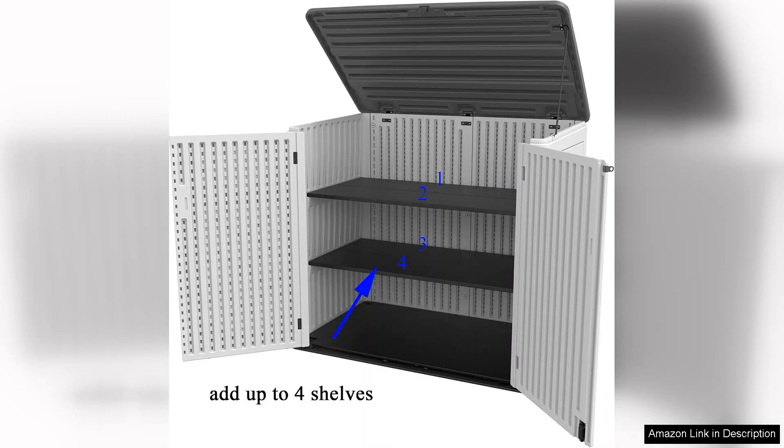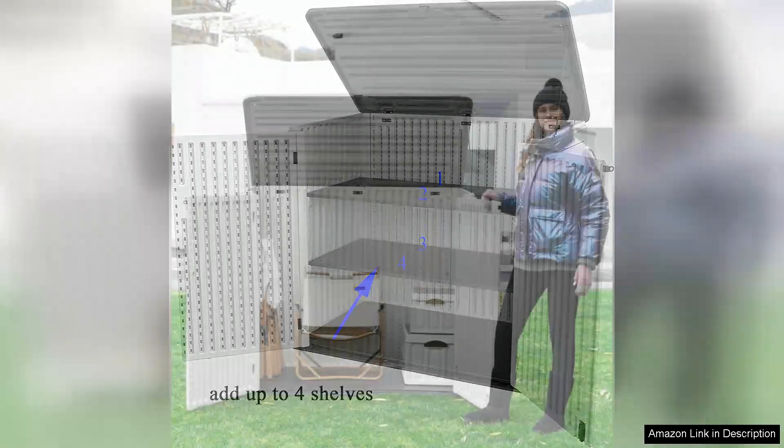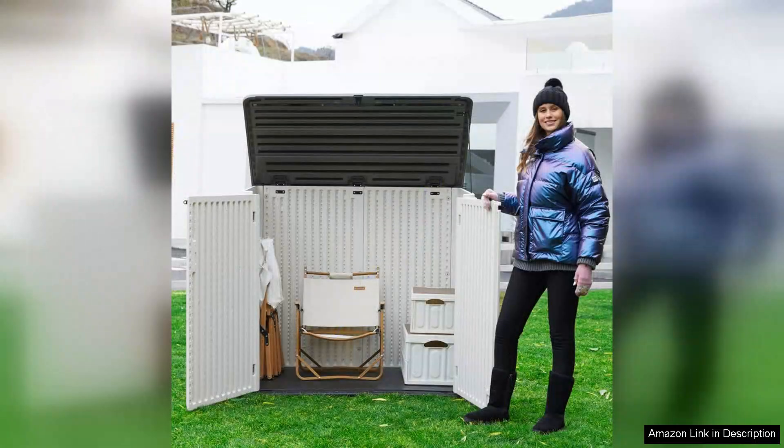The opening mechanism is smooth, and I love the hydraulic lift feature that makes accessing items effortless. The lockable lid adds a layer of security, giving me peace of mind when storing valuable items.